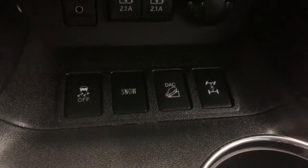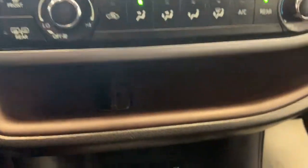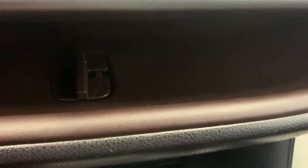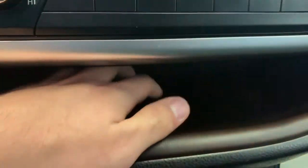Below that we have your traction control, your snow mode, downhill assist and your differential lock. Along the dash there's a nice long pocket for various storage, and right above the USB inputs there's a little channel that you can pop out so you can run your USB, auxiliary, or any wires through there — that way it doesn't clutter up the area around your gear shift.